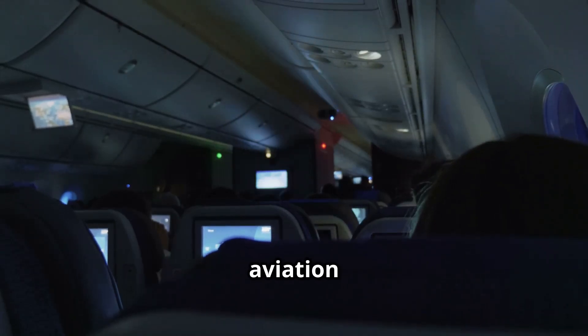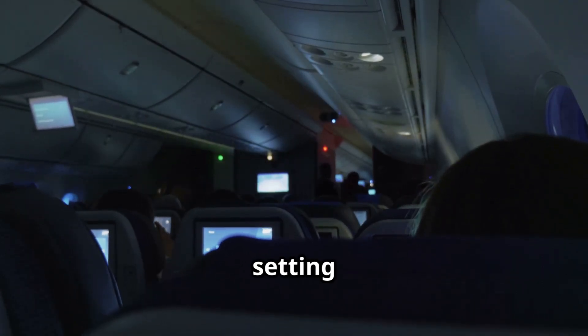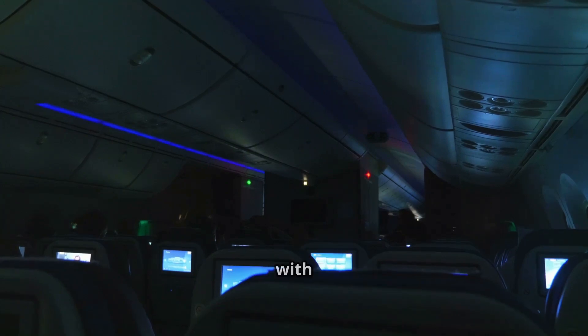Welcome aboard aviation enthusiasts. Have you ever noticed that when your plane is about to take off or land, the cabin crew dims the lights almost as if setting the mood for a movie? But what if I told you that this simple action has nothing to do with passenger comfort and everything to do with safety?